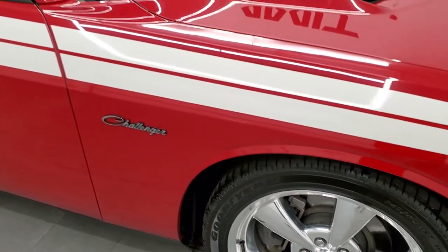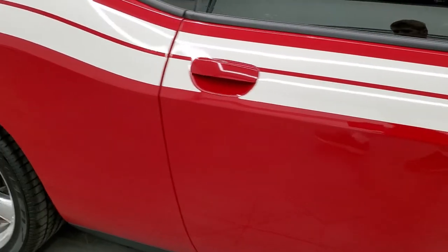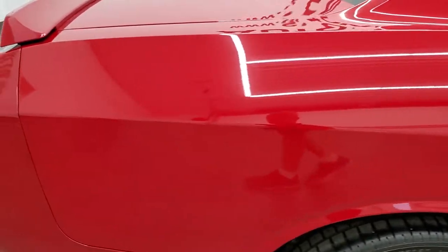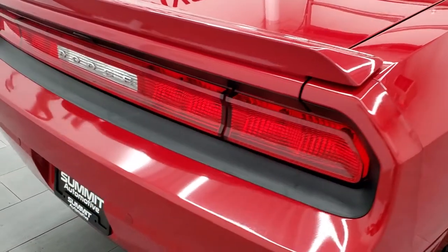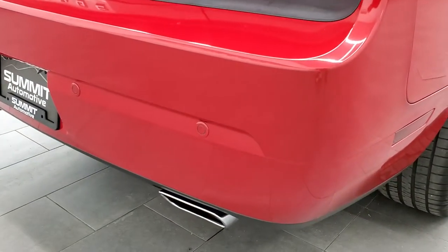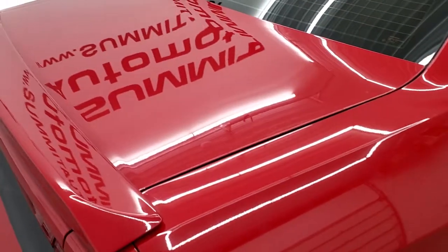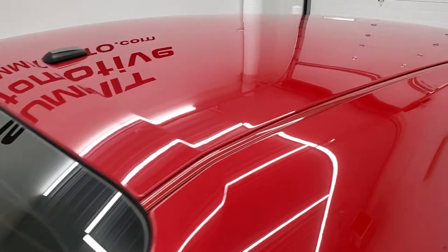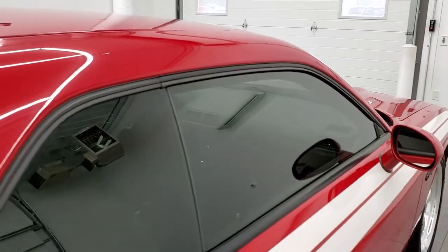As you go down this side of the car, take note of how clean the body is, how reflective and mirror-like that paint is. We take these HD videos so if you are far away or even if you're close by and just cannot make the trip down but you're still interested in purchasing the vehicle, you can see the car, hear the car, and have confidence in the vehicle that you're looking at before you even get here. So when you do get here, there's absolutely no surprises and you can make a smart and informed buying decision from the comfort of your own home.